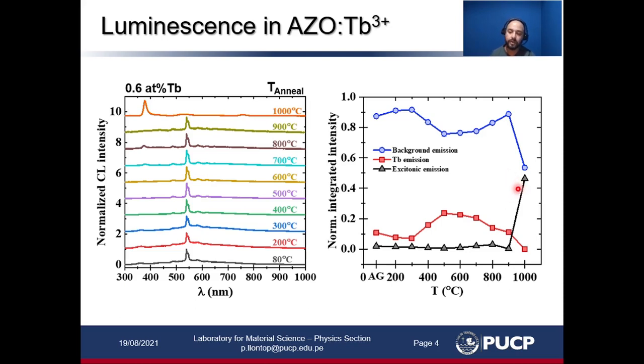The consequence of this is quenching. With this result we believe that the energy transfer mechanism between the terbium ions and the host — the oxide — is of excitonic nature. In order to assess this possible energy transfer mechanism, we took the 400-degree sample to perform temperature-dependent photoluminescence experiments.